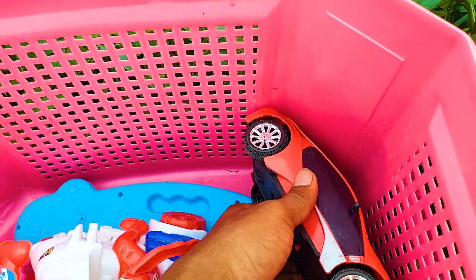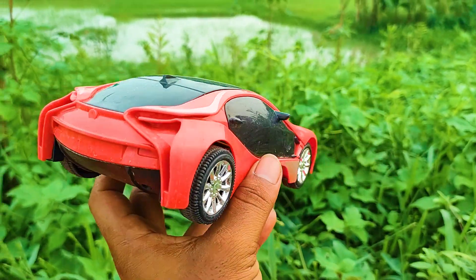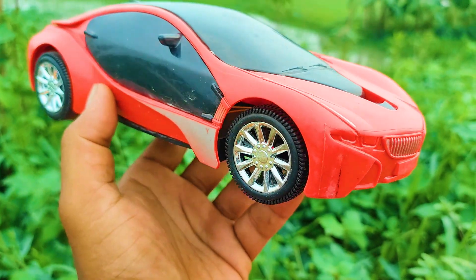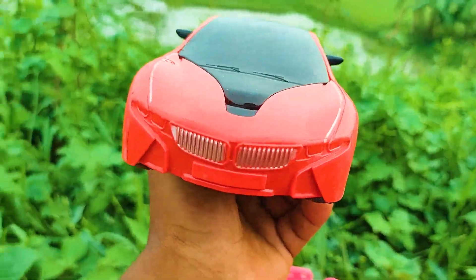Oh, this one is a luxurious car — it's a very luxurious car. This one is a BMW, yellow, black, blue, and white color combination. And this is a pink and blue color combination — this nice car.